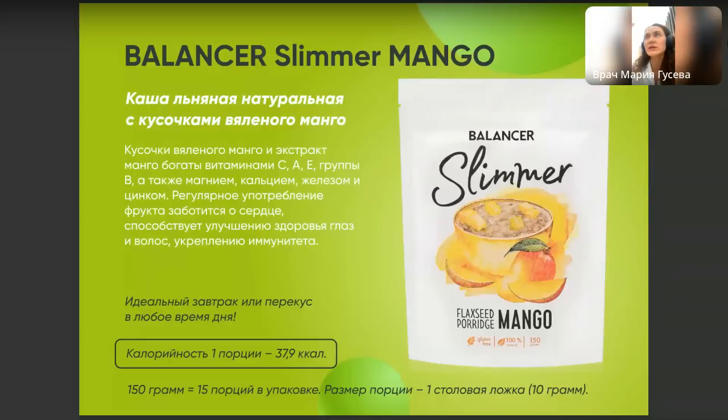Манго — источник витаминов С, А, Е, витаминов группы В, магния, кальция, железа и цинка. Очень масштабный состав. Подходит для тех, кто заботится о своём сердце, способствует улучшению здоровья глаз, волос и укреплению иммунитета. Калорийность чуть выше — почти 38 калорий в одной порции, поскольку манго богаче натуральными фруктовыми сахарами.